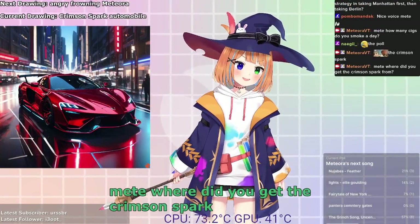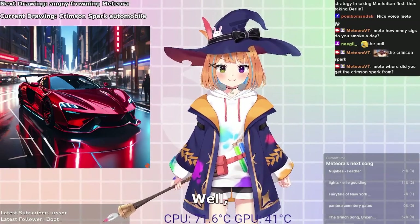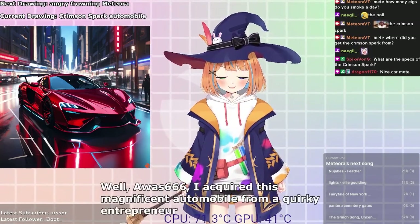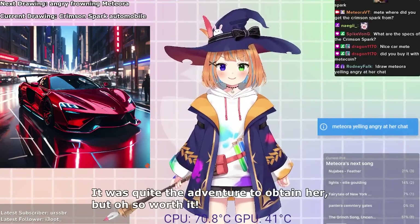May I tell you where did you get the Crimson Spark from? The Crimson Spark — she's a real beauty, isn't she? I acquired this magnificent automobile from a quirky entrepreneur who shares my love for all things incredible. It was quite the adventure to obtain her, but all so worth it.